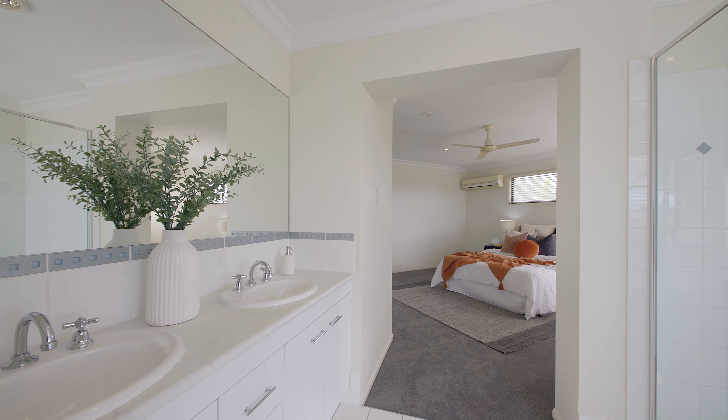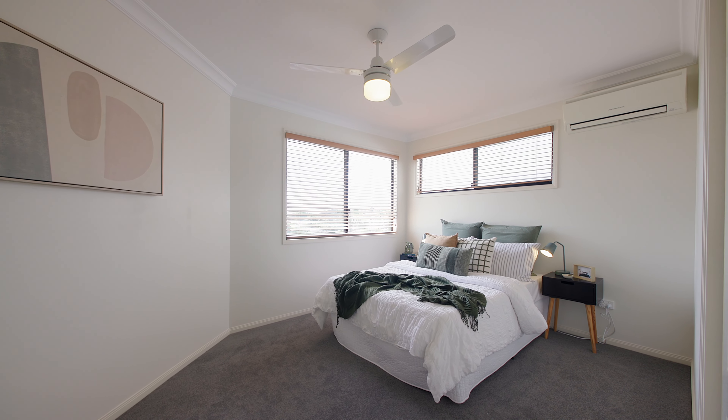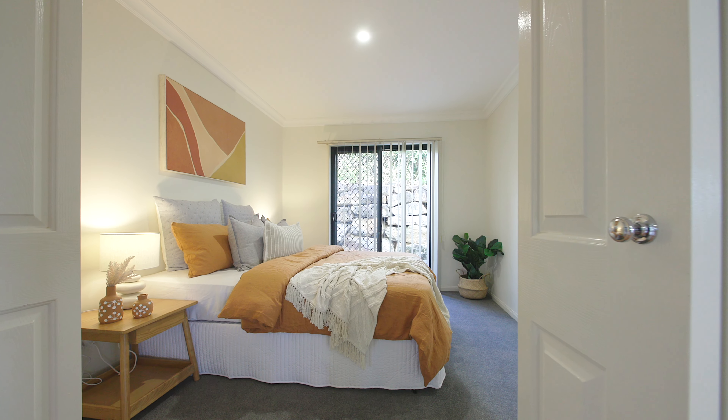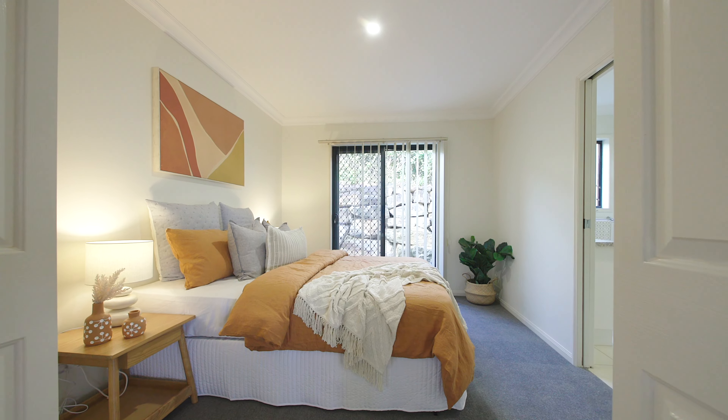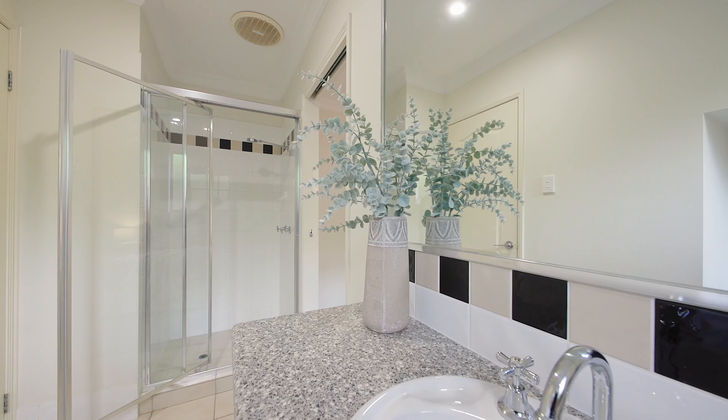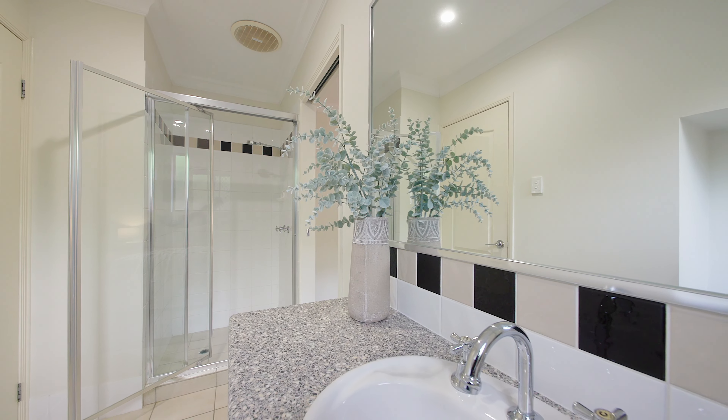It's got a separate rumpus room which closes off. The fifth bedroom downstairs is a great multipurpose room — whether you want to use it as an office or a guest bedroom. The fact that it has a two-way bathroom attached makes it a nice, light, airy room and a fantastic space to work from home.